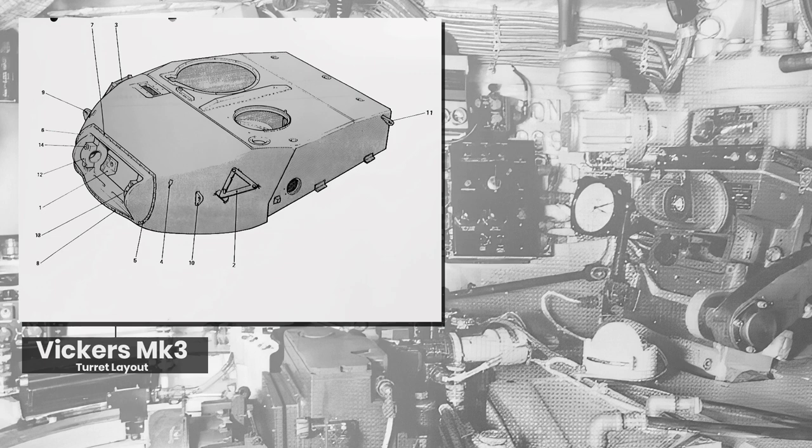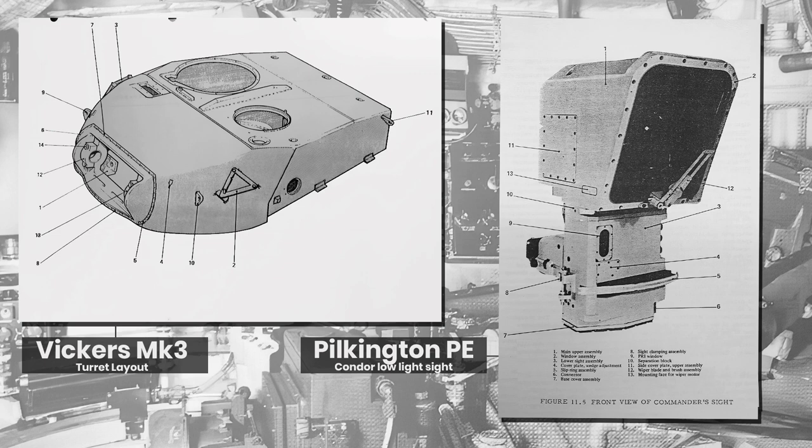She retained the L7A1 105mm gun, although now with a thermal sleeve as standard, along with a host of new fire control systems and electronics to bring the vehicle up to date — including passive day and night Pilkington Condor optics, a laser rangefinder, and so on. The Mark 3 also played a much more important role for Vickers, as much like the Mark 1, its trade success would once again save Vickers from financial difficulty.